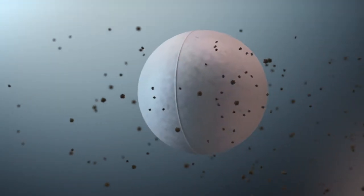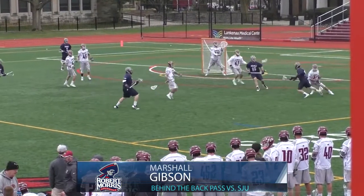Number 3. Robert Morris' Marshall Gibson with this behind-the-back pass, leading to a Robert Morris goal against St. Joseph's.